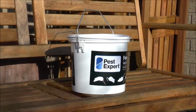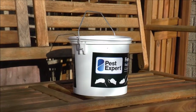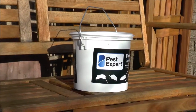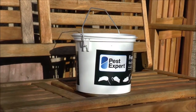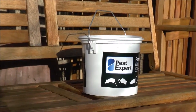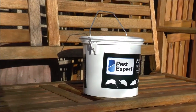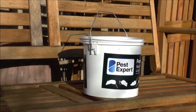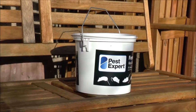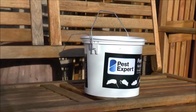Should an animal succumb to the bait — ideally a rat or mouse — and its body is left lying in the open, another animal may come along and eat it, ingesting the poison from the first animal's body. So it's very important that any corpses of mice or rats you find are disposed of immediately and not left in the open for other animals to consume. When putting bait into a trap, it's also important to wear gloves because vermin can smell human scent from a great distance, and if your scent is on the trap or bait station they will not go near it. Thanks a lot for watching.